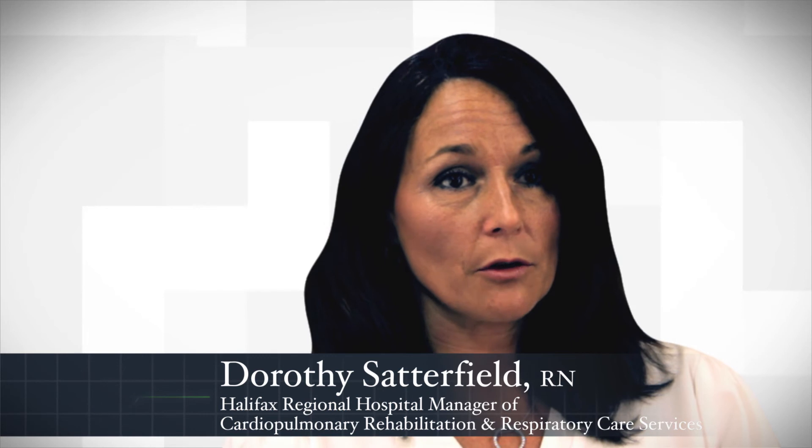The Center of Nursing Excellence is a great training resource for Halifax Regional Hospital. We have held advanced cardiac life support, pediatric advanced life support, nurses' orientation, and visiting medical students' training at the C&E. The C&E setting offers a great practice environment for healthcare.